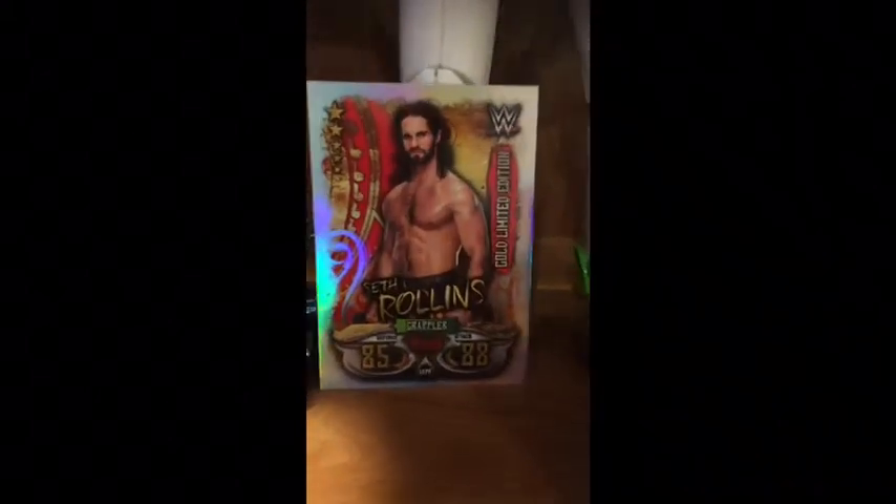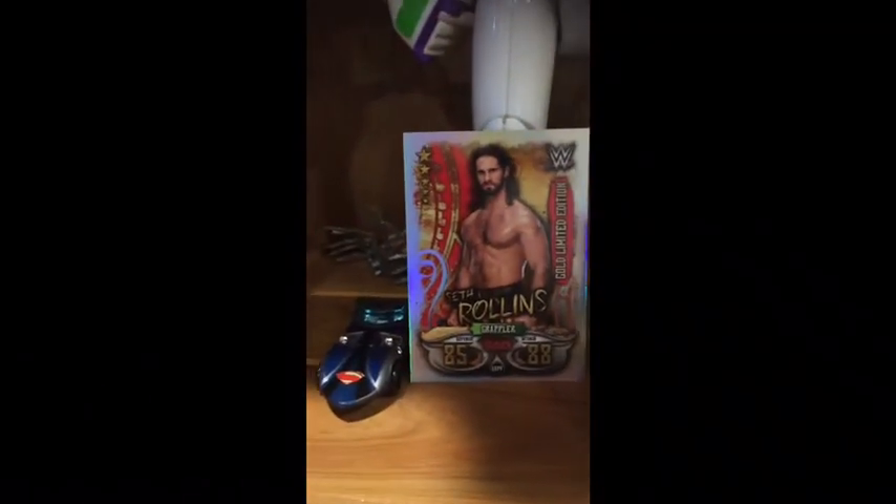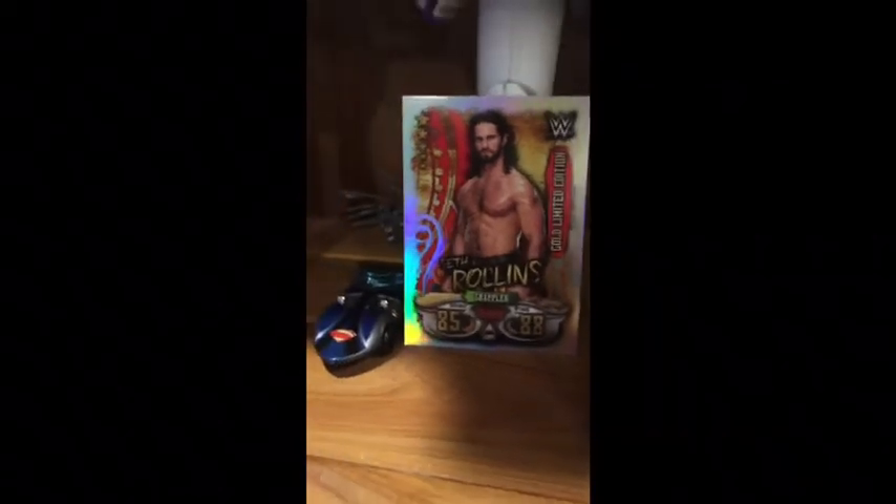We've got a gold limited edition Seth Rollins card next to a Batman car. If you haven't seen my other video, I went crazy getting this card.